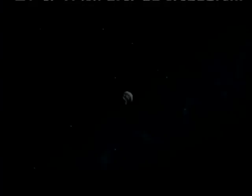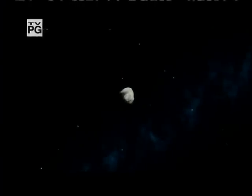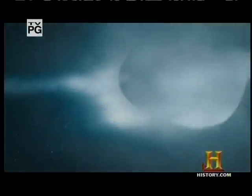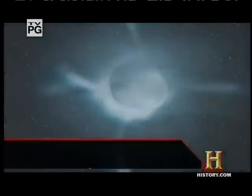NASA's next mission would tackle that question head on. Asteroids and comets, once thought to be very different cosmic bodies, may be more closely related than previously thought.